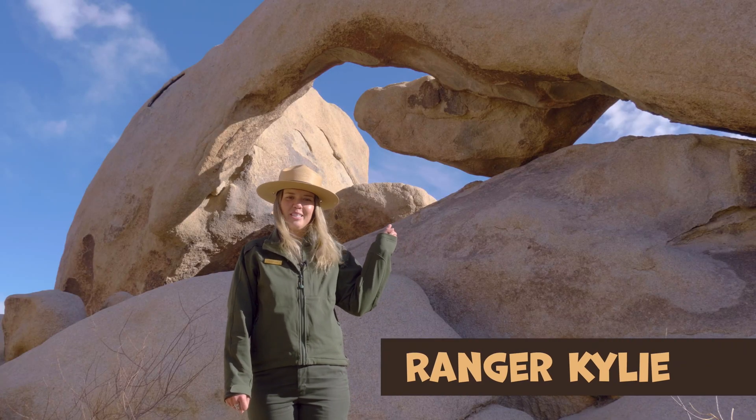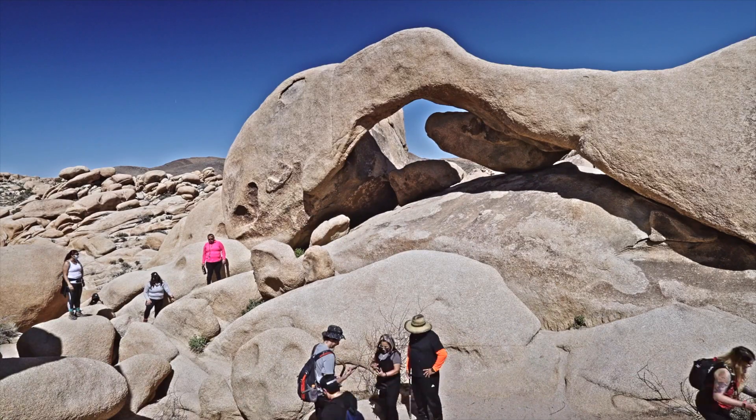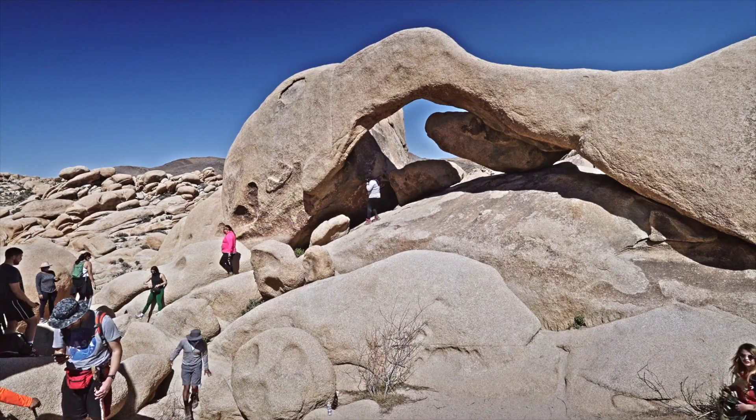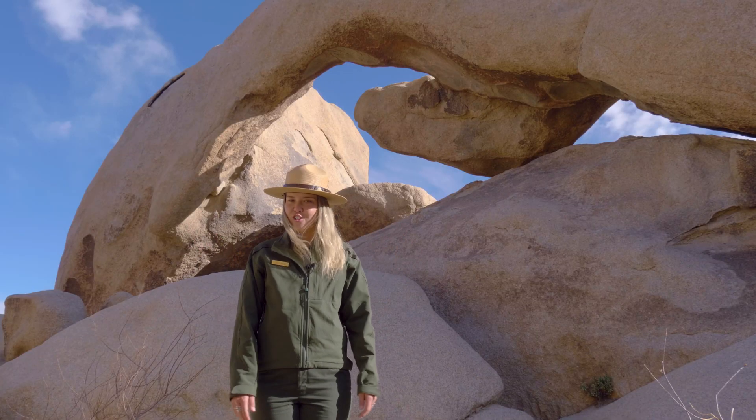This feature next to me is called Arch Rock, and I bet you can guess why. This rock sees thousands of visitors each year, all coming to check out its unique shape. It looks this way because of the way the rocks formed a long, long time ago.